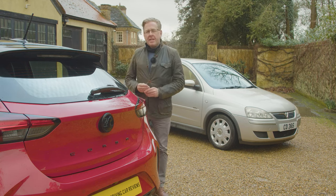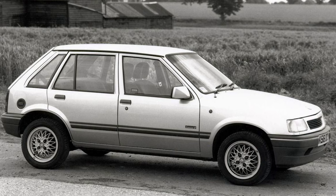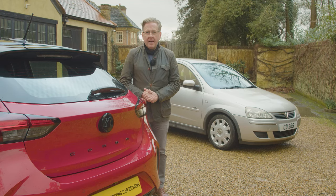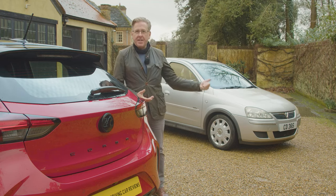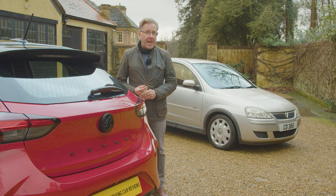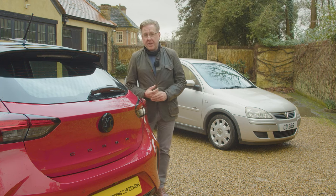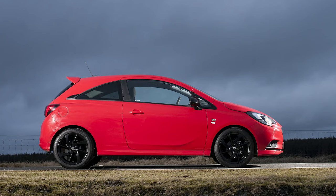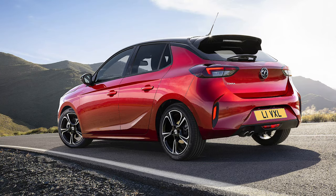The nameplate dates back to the Corsa A model of 1982, badged as a Vauxhall Nova in the UK. Our market first met the Corsa in 1993, that B model replaced by the Corsa C in 2000, before a complete redesign for the Corsa D of 2006. That car was only lightly reskinned to create the Corsa E of 2014, a fourth-generation model that had to carry on well past its sell-by date before being replaced in autumn 2019 by the Mark V Corsa F model we have here.